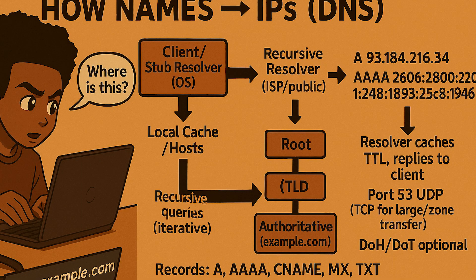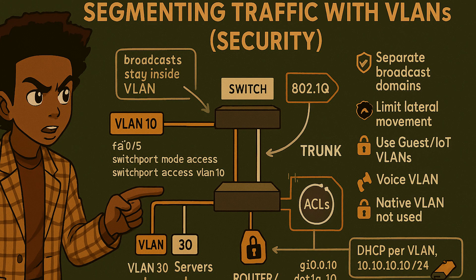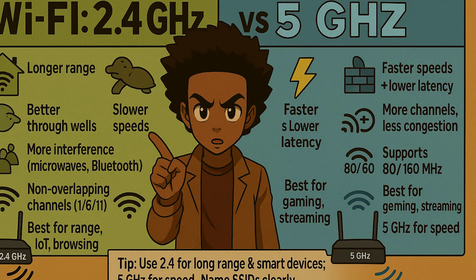You will see how DNS translates names into IP addresses so users do not have to memorize numbers when going out to the public internet. You will learn the roles of switches and routers — switches connect devices inside one network, and routers connect different networks together. You will practice segmenting traffic with VLANs for better performance and security, and cover wireless basics such as the difference between 2.4 and 5 GHz Wi-Fi standards and channel interference.